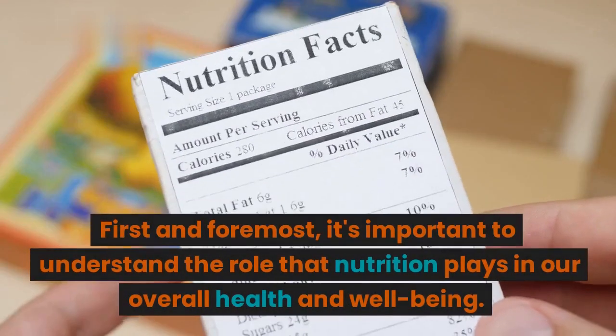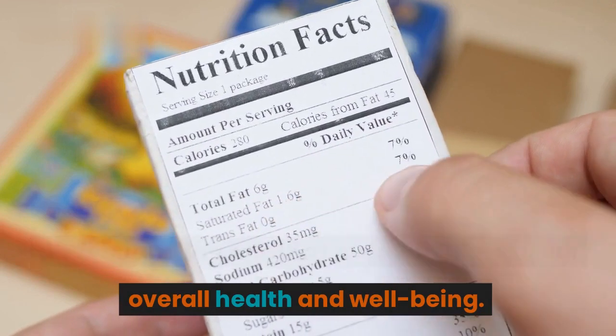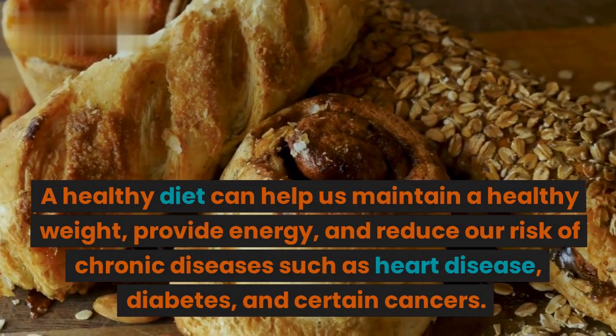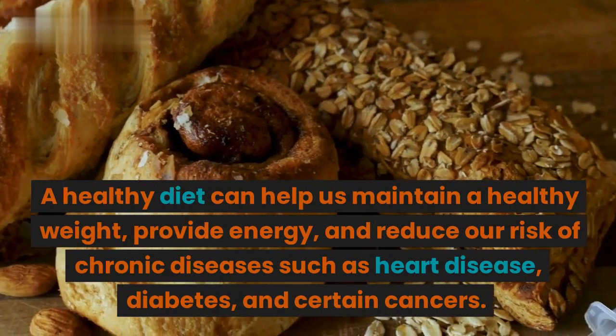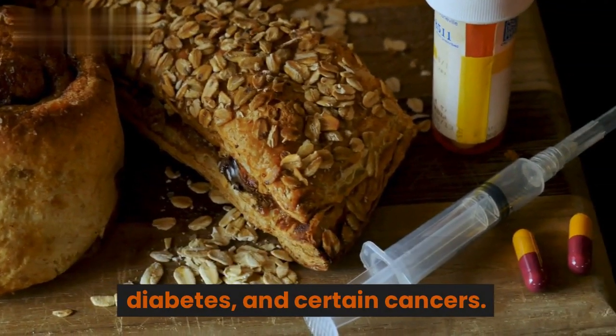First and foremost, it's important to understand the role that nutrition plays in our overall health and well-being. A healthy diet can help us maintain a healthy weight, provide energy, and reduce our risk of chronic diseases such as heart disease, diabetes, and certain cancers.